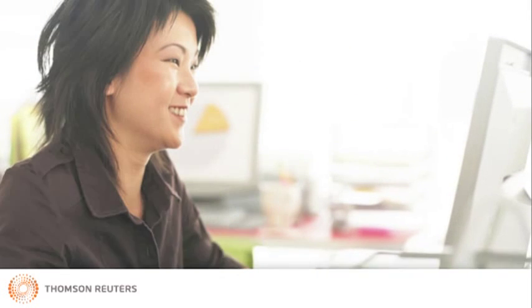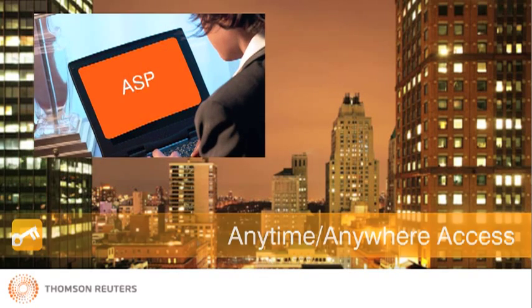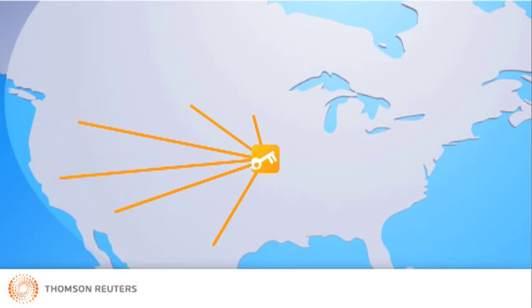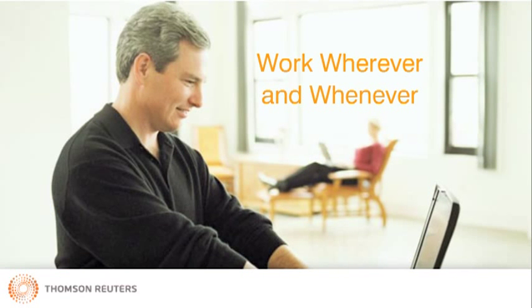Virtual Office CS employs advanced application service provider technology to offer firms secure anytime, anywhere access to files and software. Remote access expands the reach of your firm because it enables you and your staff to work from any location, recruit professionals from across the country, and increase productivity through 24-7 access. With Virtual Office CS, you can work wherever and whenever.